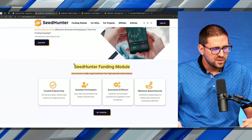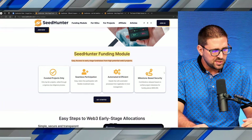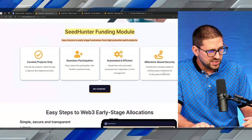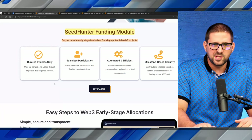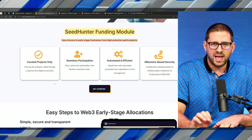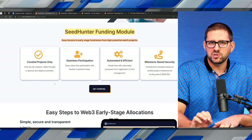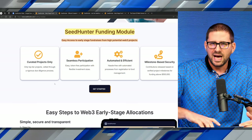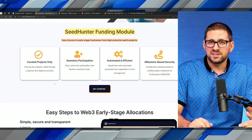From SeedHunter.com, this is part of their funding module — easy access to early-stage fundraisers from high-potential Web3 projects. It talks about curated projects only, with top-tier projects vetted through a rigorous due diligence process. When I spoke with the team, the most important question I wanted answered was: if people are trusting you as a platform, how can I make sure that these projects aren't going to take my money and run?